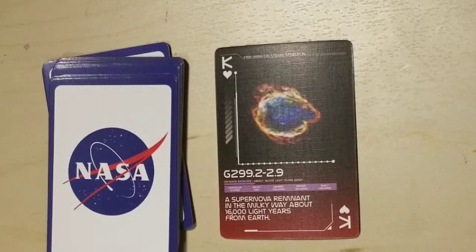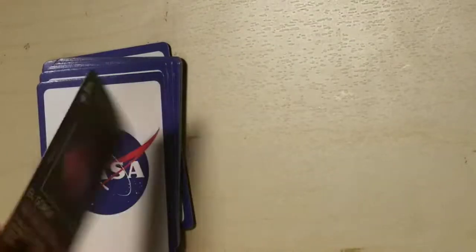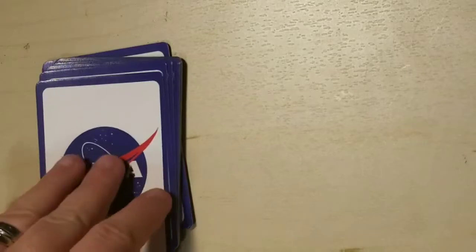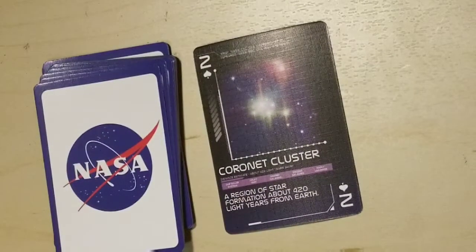G299.2-2.9, a supernova remnant in the Milky Way about 16,000 light years from Earth. El Gordo, a galaxy cluster nicknamed El Gordo about 7 billion light years from Earth — I wonder what the story is on El Gordo. Coronet Cluster, a region of star formation about 420 light years from Earth.